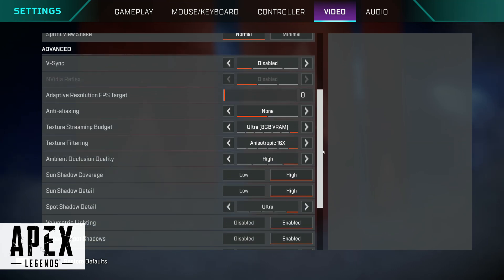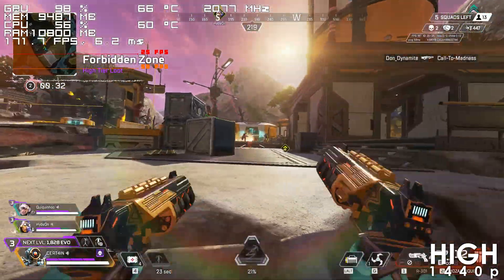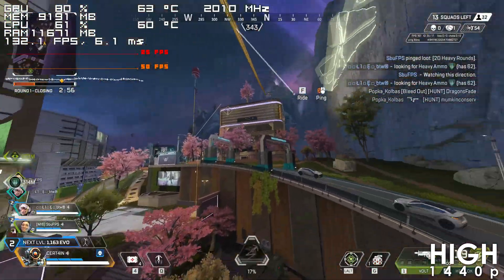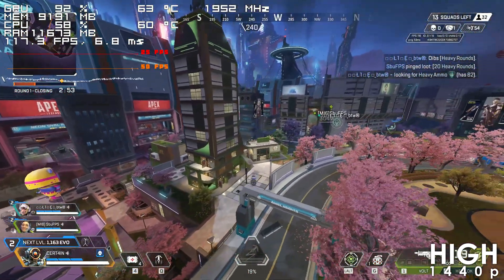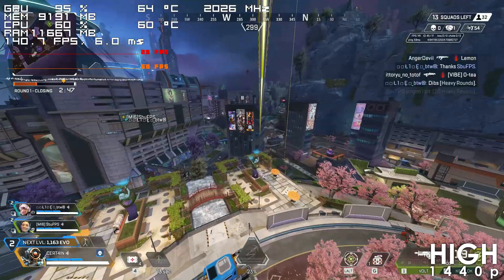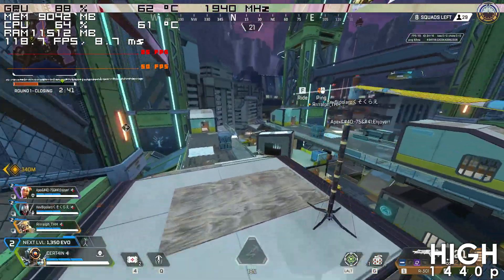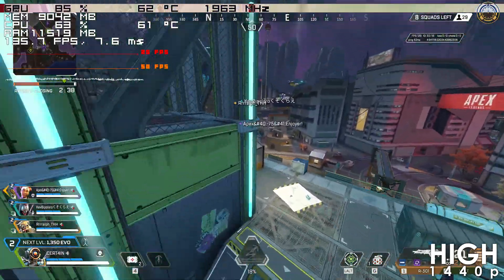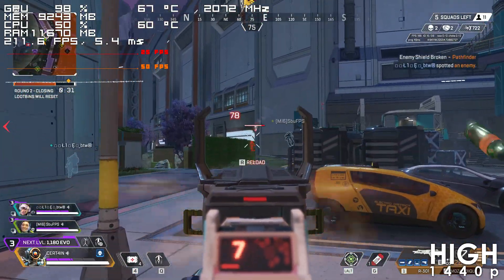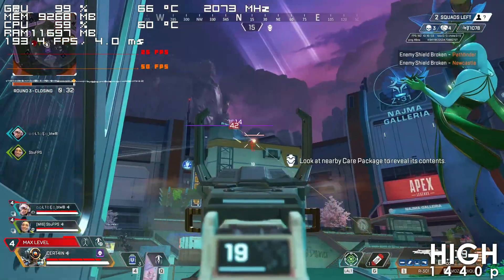Apex Legends runs extremely well at 1440p with basically everything maxed out. The frame rate mostly hovers well above 150 fps, with rare drops down to 100 frames in detailed areas or intense scenarios — and the only reason it drops that low is our CPU. Checking GPU utilization, every time the frame rate drops below 150 the usage can go as low as 80%, so something like a 5800X3D or better would help unlock the full potential of this card.